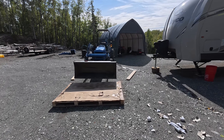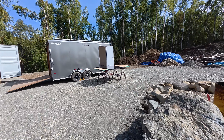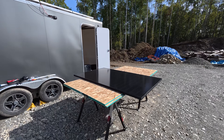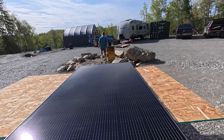We finished getting every single one of the panels off this pallet. We left one out and put it on our bench over here because I want to test the voltage of this thing, just to make sure it's working. The question is, how do we access the wires here?